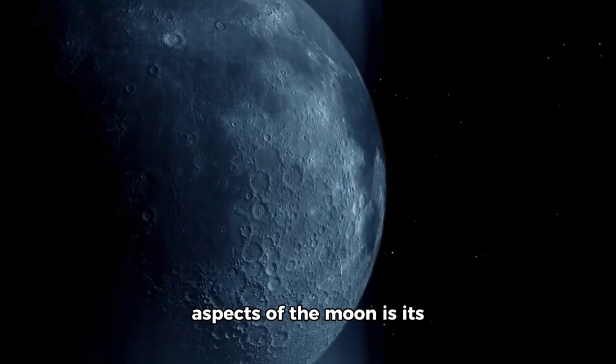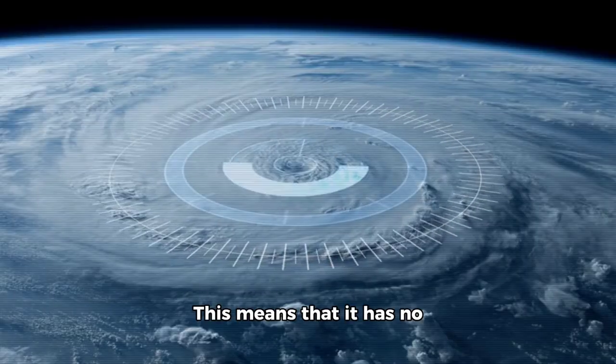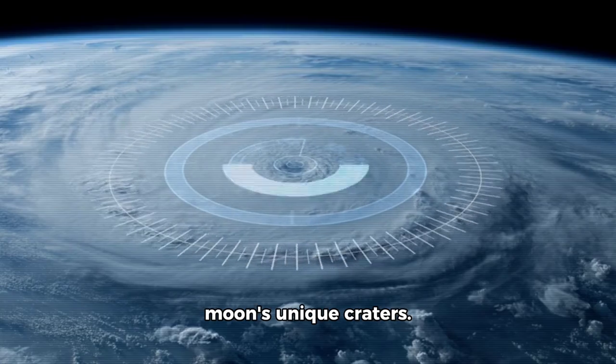One of the most intriguing aspects of the moon is its lack of a magnetic field. This means that it has no protective shield against solar wind, which has led to the formation of the moon's unique craters.